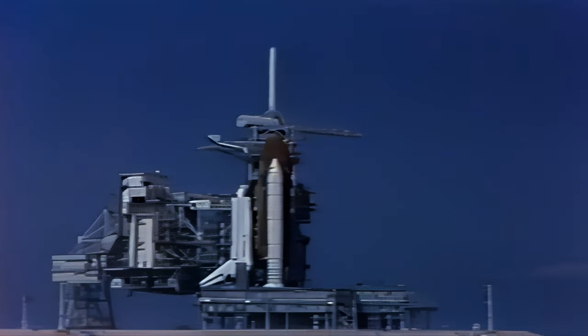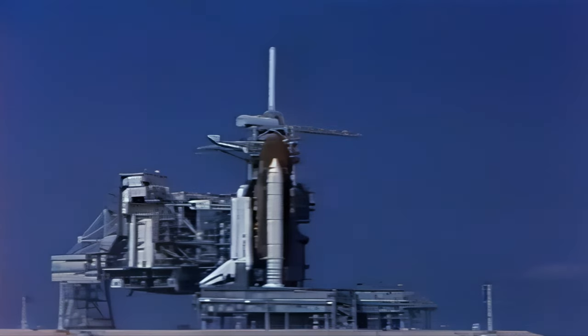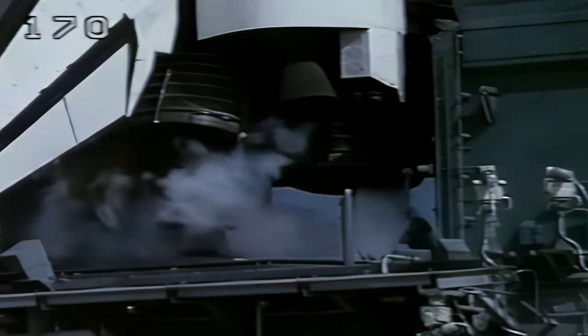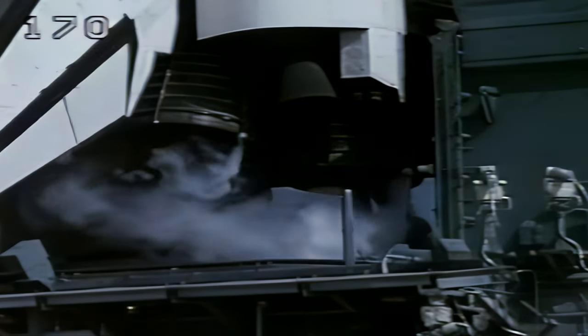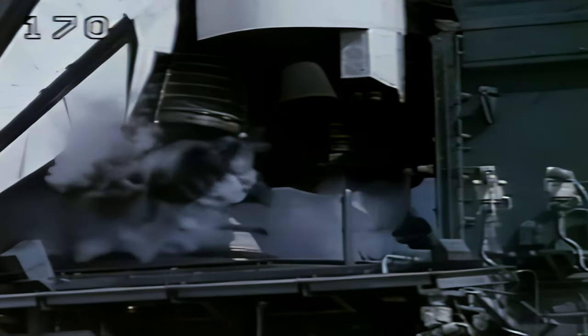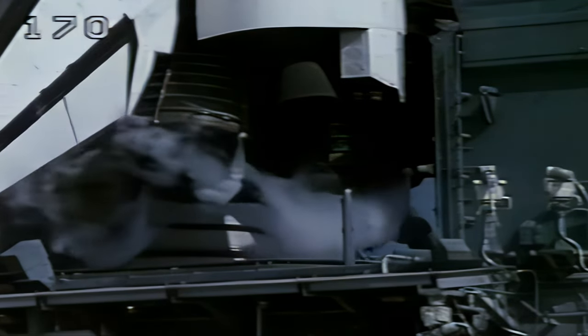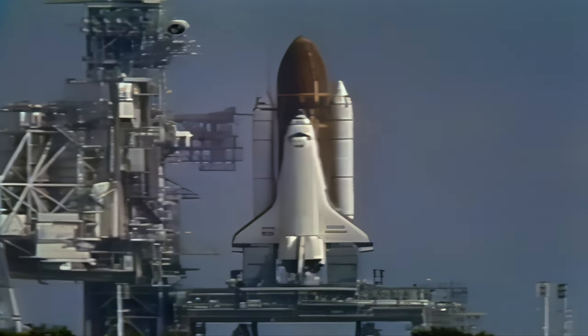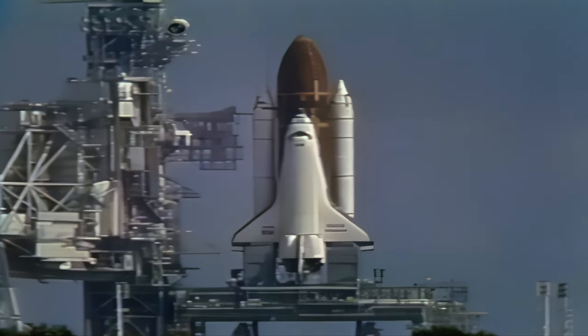One minute. T-minus 57 seconds and counting. T-minus 45 seconds — the flight data recorders for the solid rocket boosters are now up and running. Coming up on a go for auto sequence start at T-minus 31 seconds. We have a go for auto sequence start and the handoff has occurred, which puts the space shuttle on its own computers.